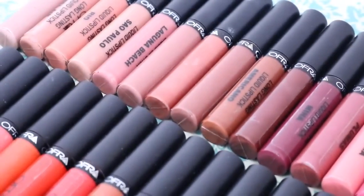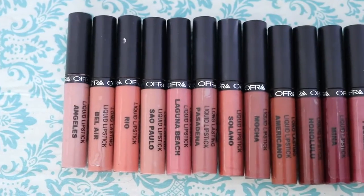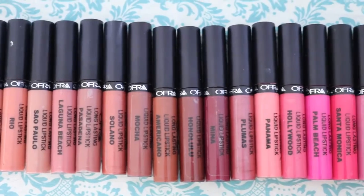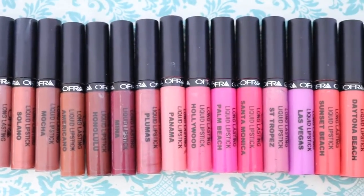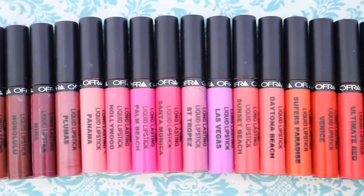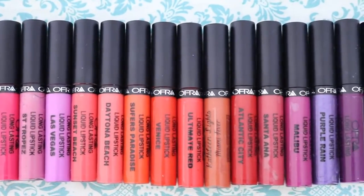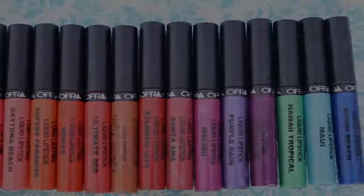Alright you guys, so that was it for the 32 swatches of the Ofra Cosmetics Long Lasting Liquid Lipsticks. Don't forget the coupon code, and also check the description box because I'm going to look around for other swatch videos of people with different skin tones. Let me know which ones are your favorites, and if you have any questions about these, just leave me a comment and I'll get back to you. Thanks for watching guys, I'll see you later.